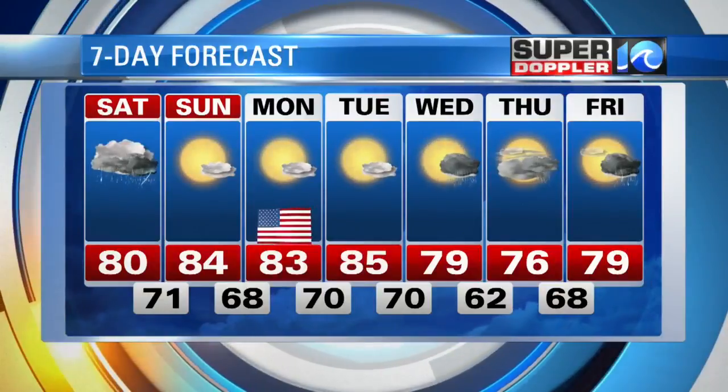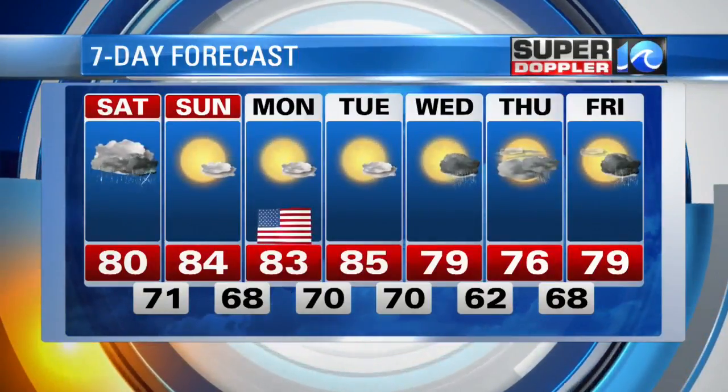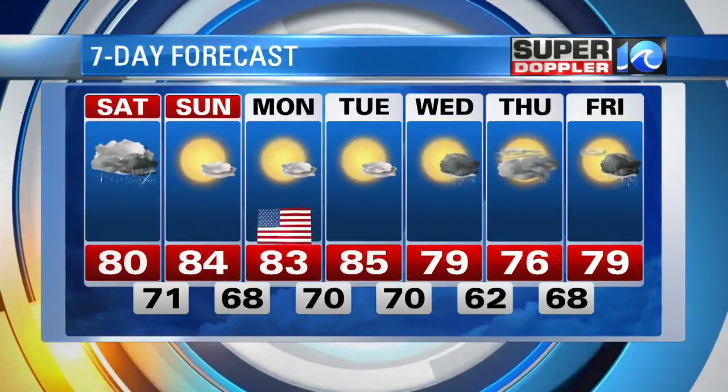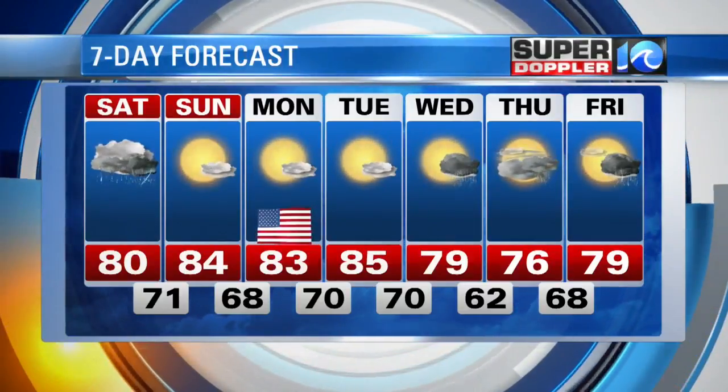Then during the day tomorrow, scattered showers, maybe a rumble or two of thunder coming up at the end of the day into the early evening hours, and then low to mid 80s. Beautiful weather coming up on Sunday and Monday. And of course, we should all be watching Irma all the way through the weekend and into next week.